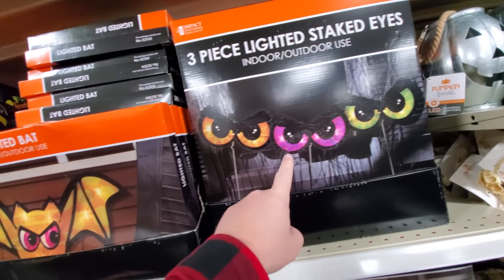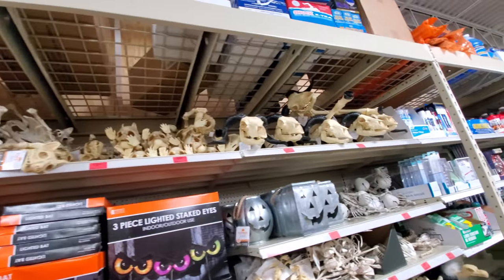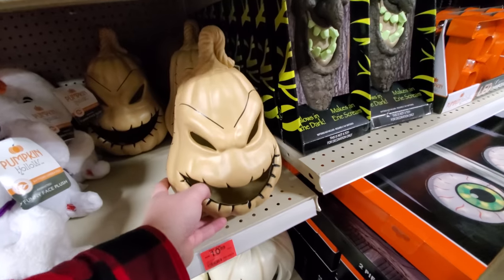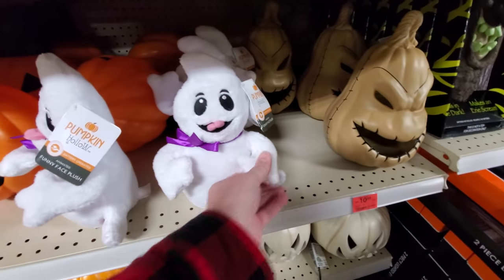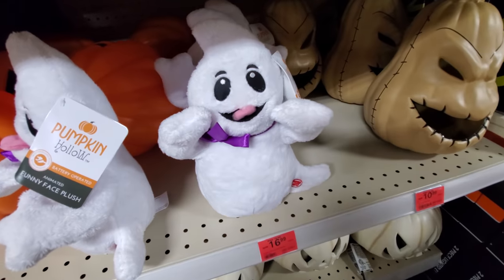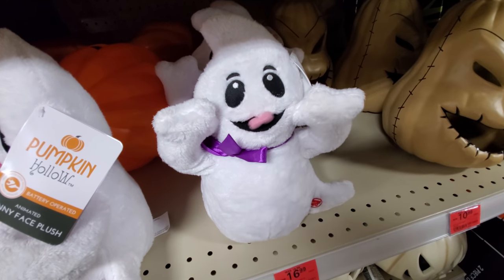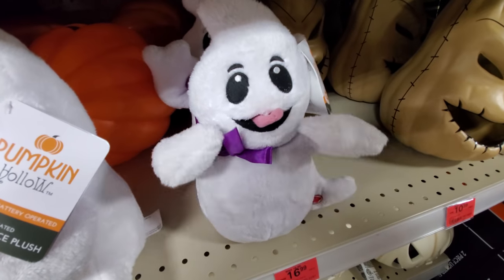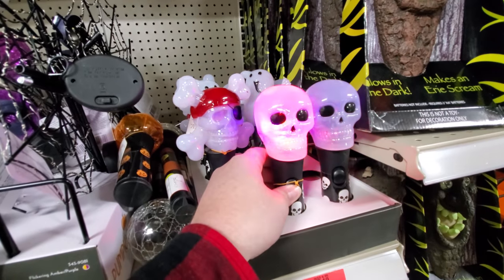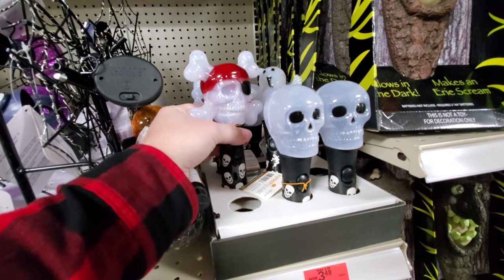Here we got steak eyes. A lighted bat. I wonder if this stuff stays up here all year round — because this is actually their stock room up here. Here's an Oogie Boogie pumpkin, I remember seeing those out on the floor. Pumpkin hollow. Here's our trick-or-treat lights. I like this one — probably my favorite right here.